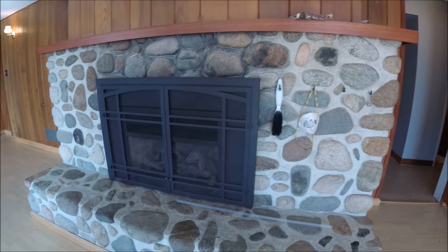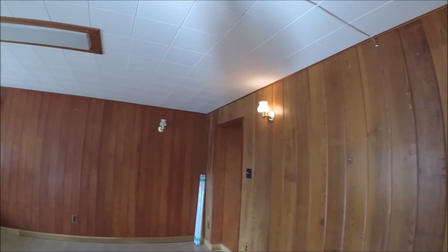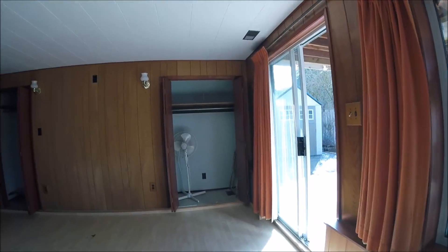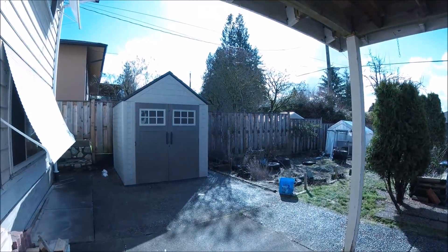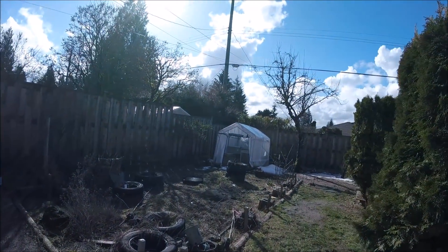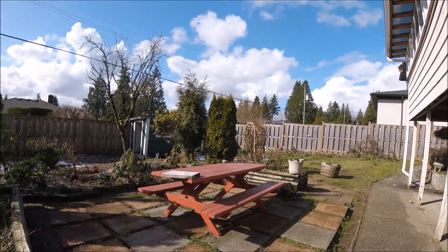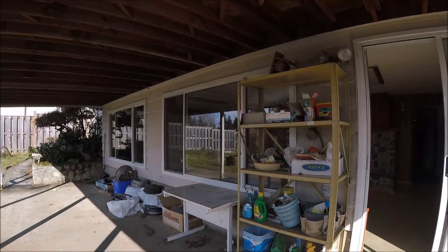Nice old stone fireplace - someone must have built that, quite nice. Just a nice space. I'll show you the backyard - the backyard is quite nice too. Probably had a nice garden over here at one time. Garden there, shed there. That's your backyard.